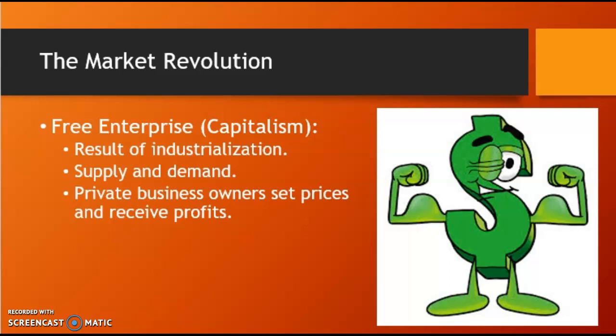Alongside all this, you have the market revolution — the emergence of free enterprise and capitalism — the result of industrialization, supply and demand, and private business owners setting their prices and receiving profits. By the 1850s, the patent office was approving about 28,000 new inventions.